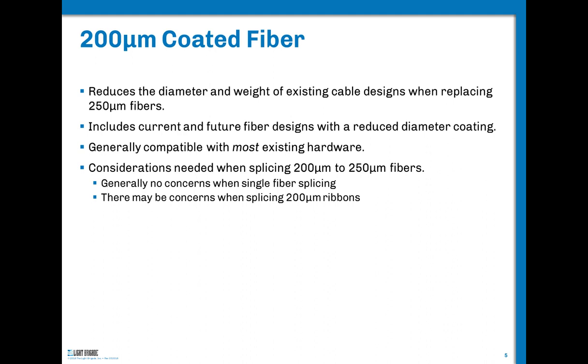Let's start with 200-micron coated fiber. If you reduce a component in a cable, you reduce the weight and diameter of the cable. We're only reducing the coating by 20% in diameter, but by area you're reducing it by closer to 35% in cross-sectional area. And that cascades because the cable is designed around the fiber — that reduction will have benefits in weight and material reductions throughout the entire design of the cable building outward.